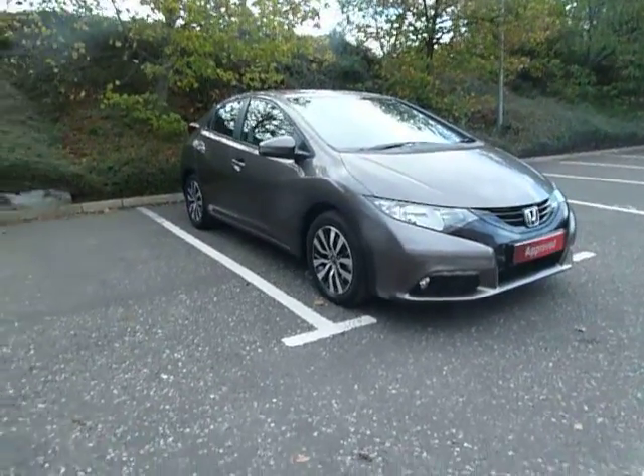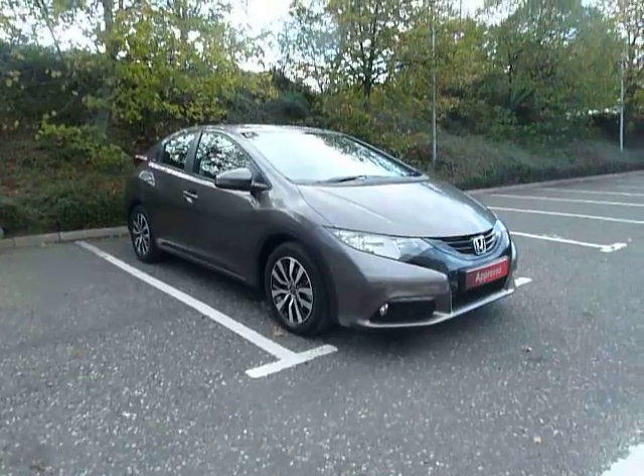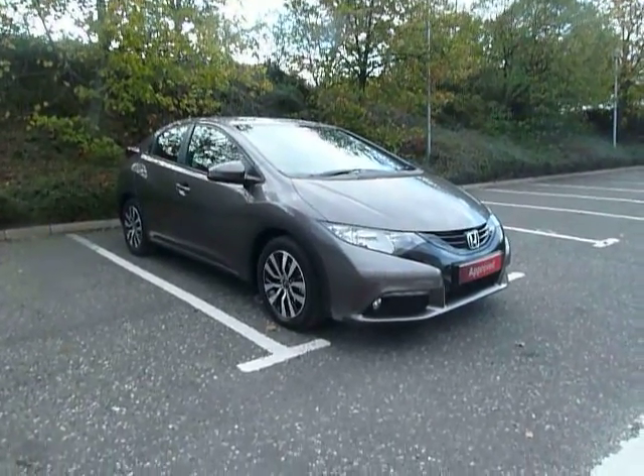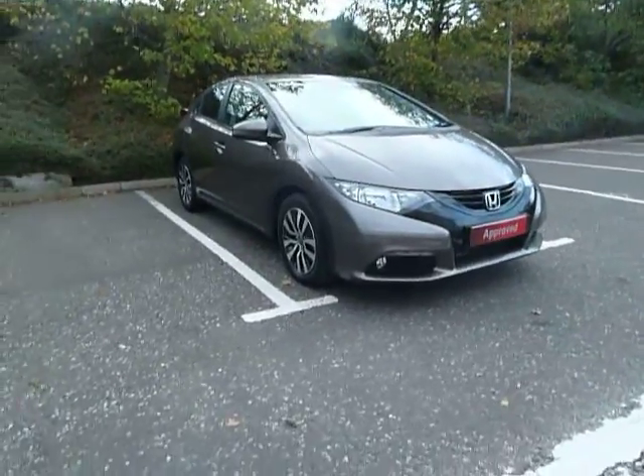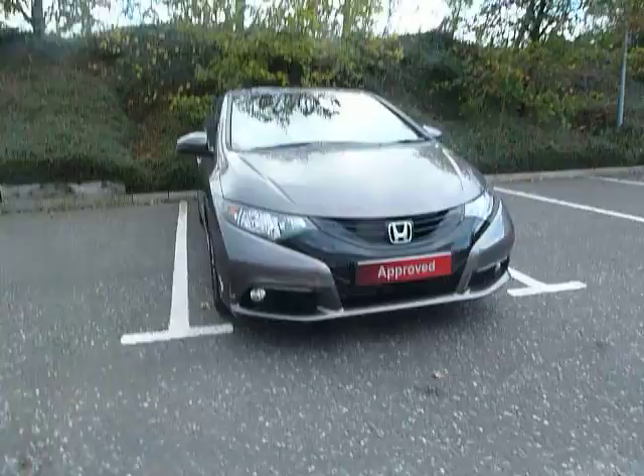Welcome to JTU's over in Shrewsbury, home domain dealers. This is a 1.6 diesel Civic in Urban Titanium. It is an SE Plus. Delivery mileage only, just registered, 64 plate.